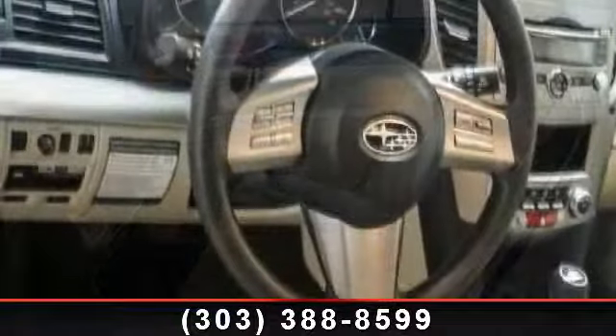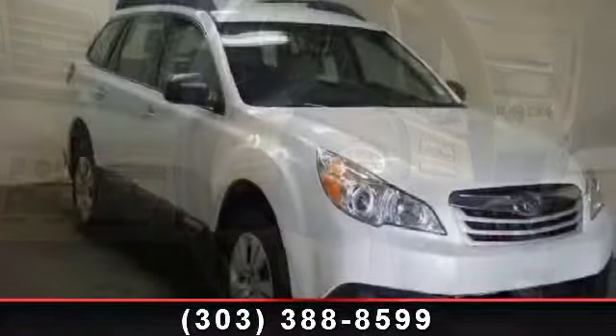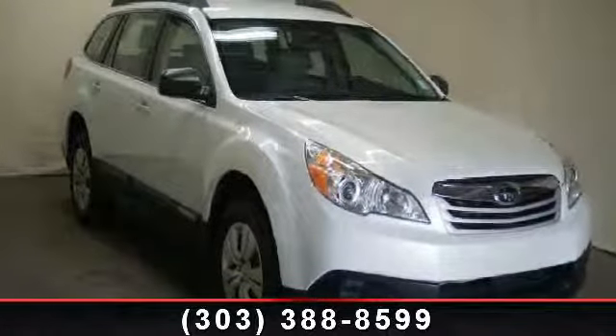AC, Daytime Running Lights, and ABS. Don't let this vehicle get away — call or click to schedule a test drive today.